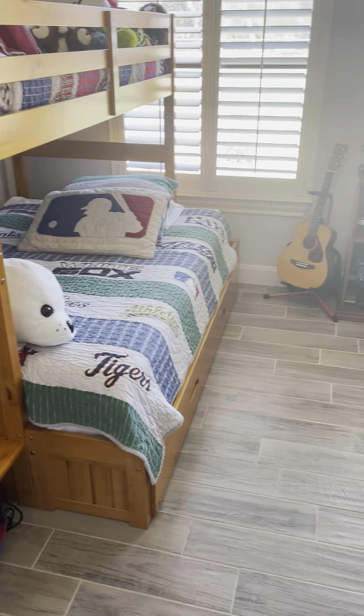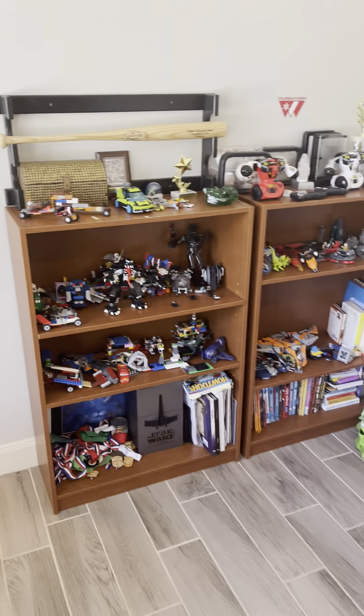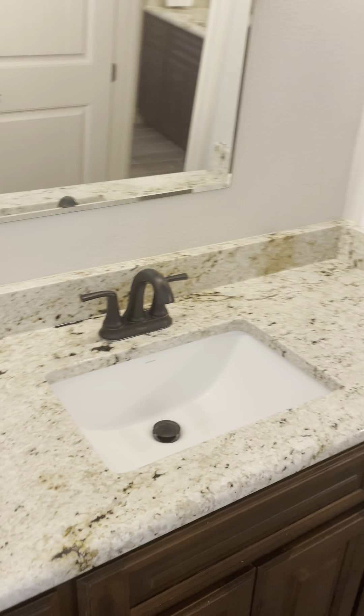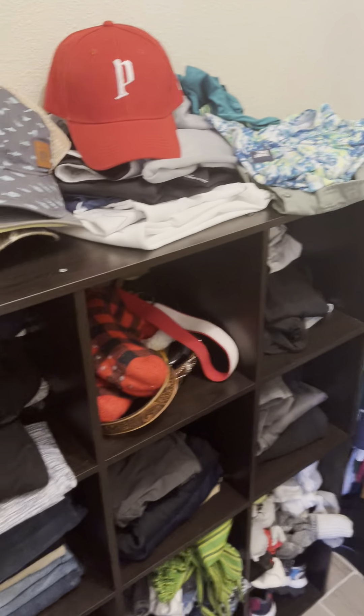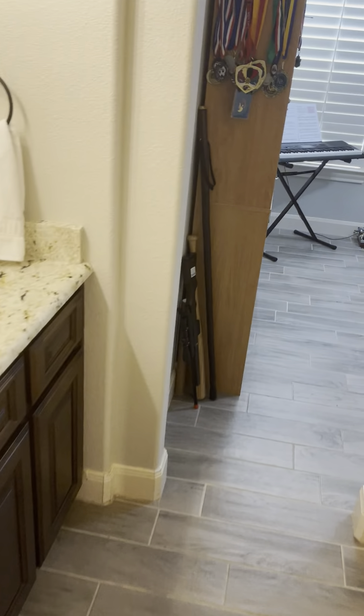This is the next bedroom — this one is 10 by 11 and is considered the second bedroom. They've got two bunk beds in here with plenty of room for toys. They have a Jack and Jill bathroom. The closet is here with no built-ins on this one. There's a tub and shower combo, and another sink that leads into the next bedroom.